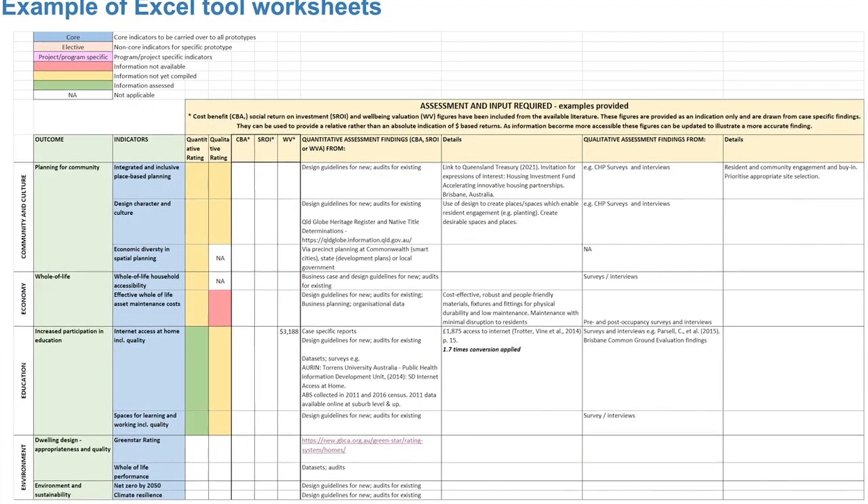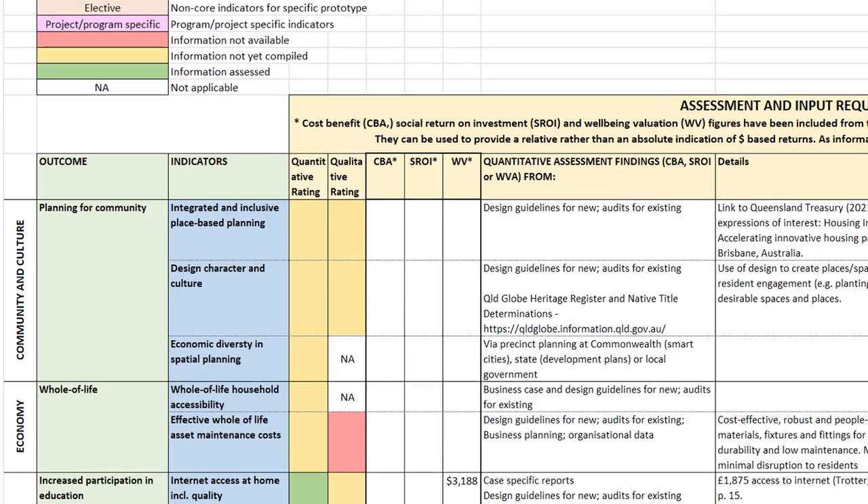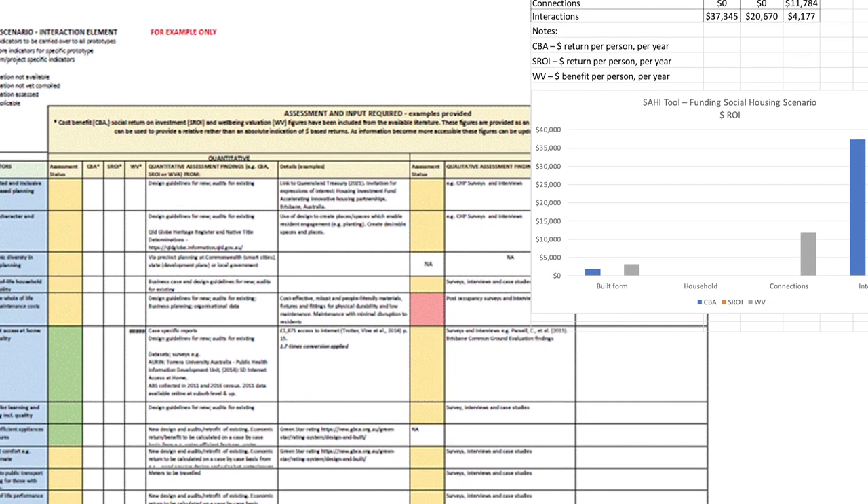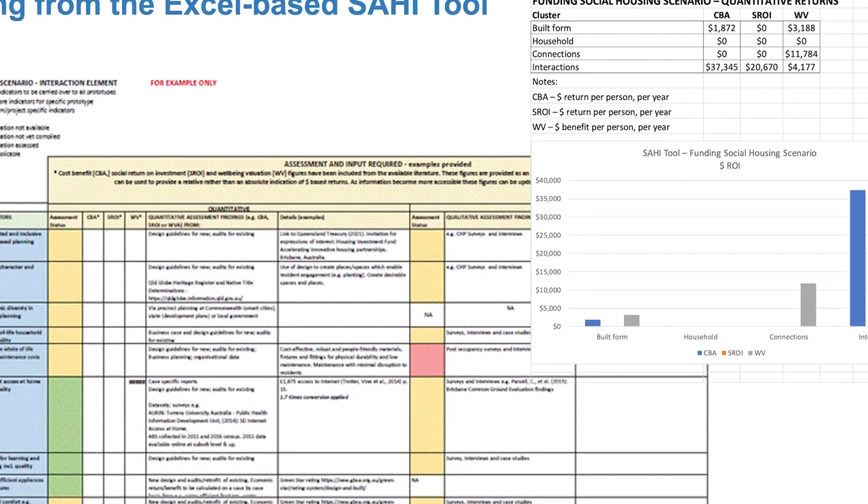It's an important tool for Treasury departments, government agencies and developers to really assess the financial as well as the social benefits of investing into social and affordable housing and what that means for communities. What we've created is an Excel-based tool for community housing providers and government agencies to use on a context-specific basis on each individual housing development. They can input into that Excel form and provide a business case to substantiate their financial feasibilities to Treasury for subsidy or government support.